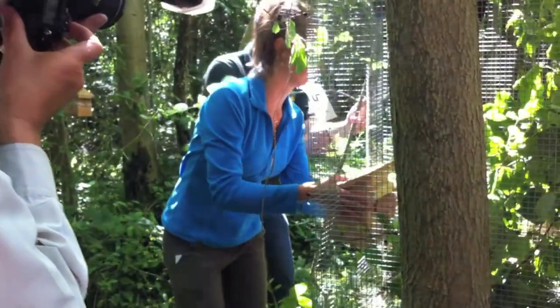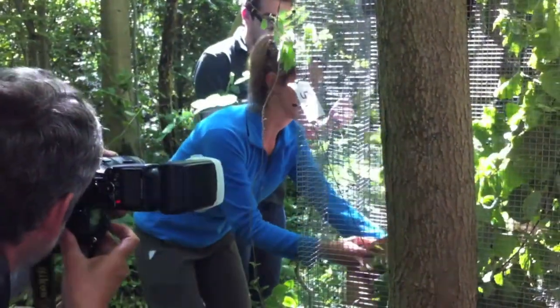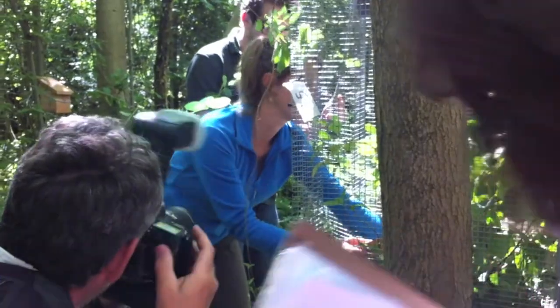Just over a hundred years ago dormice were found throughout England and Wales, when we had much higher woodland coverage across the country. Unfortunately in the last hundred years or so we've lost much of that woodland and also many of our hedgerows. Therefore we've lost dormice from many of the northern counties, and so what we're aiming to do today is reintroduce them back into the Midlands and further north, to return dormice to where they came from.